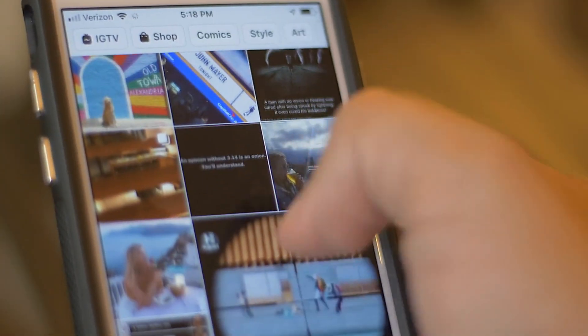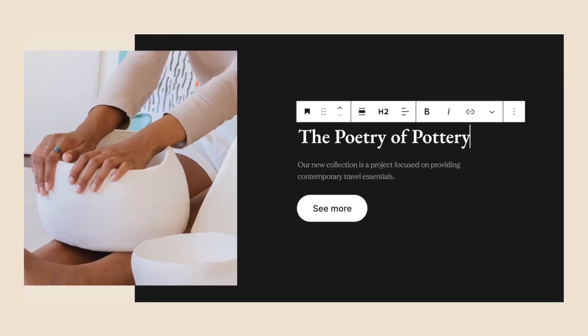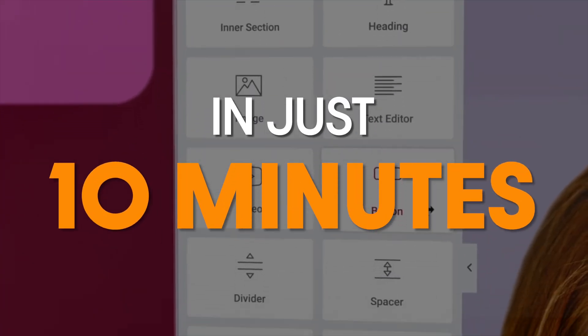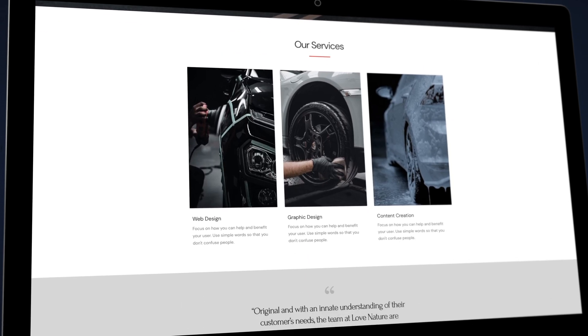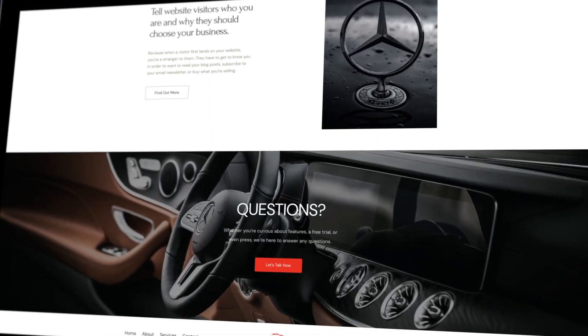In today's world, building a website is almost as easy as setting up an account on your favorite social media platform. With services like WordPress and Elementor, which are free by the way, you don't have to have any coding experience in order to get a professional looking website up and running in just under 10 minutes. In just 10 minutes, you can have a fully functioning website that you can use to share your ideas, showcase your work, and sell your products.